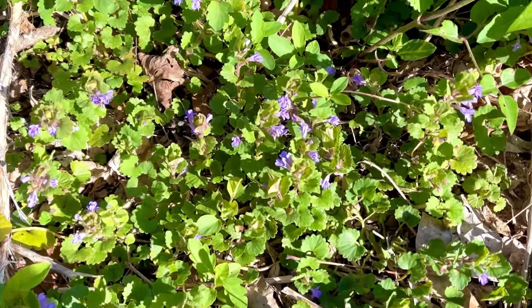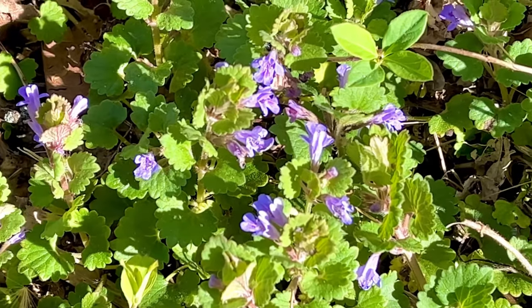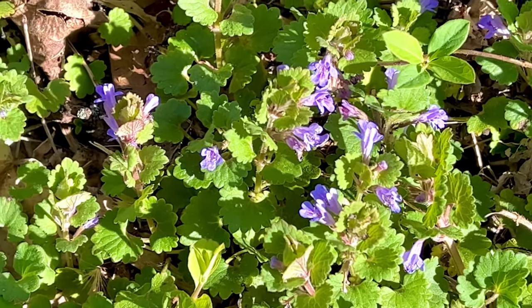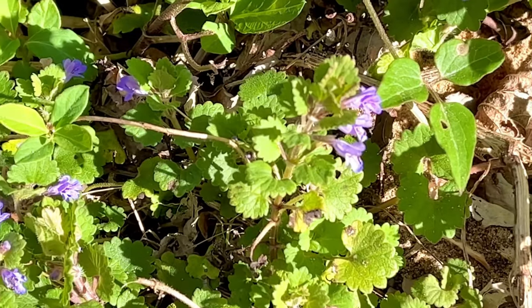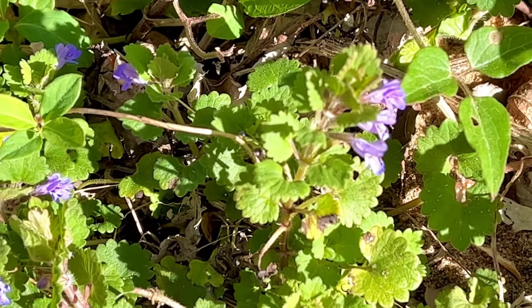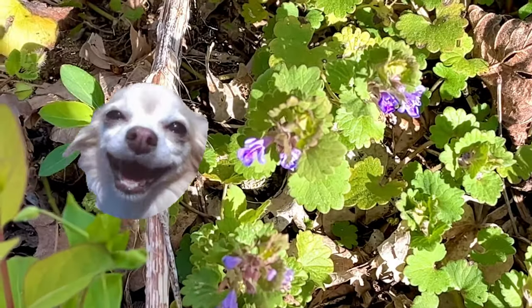All around the trail there are little patches of ground ivy. You can see it right here — it's got these little purple trumpet-shaped blooms. This actually used to be used as a kind of flavoring for beer of all things, so you could also call it the beer flower.